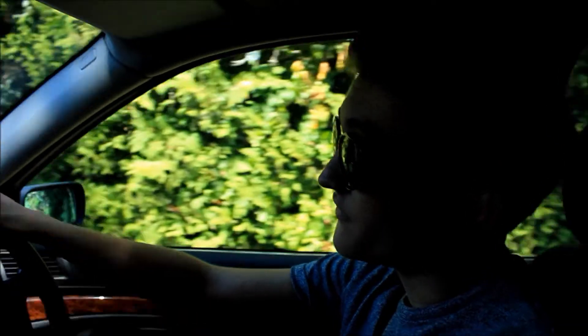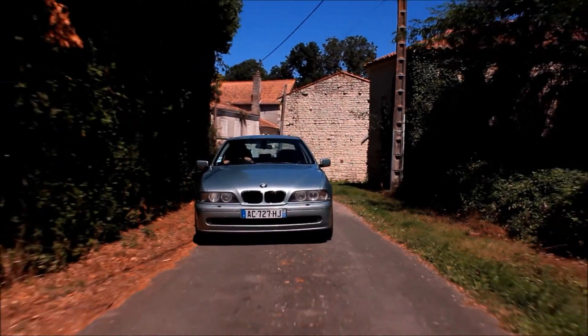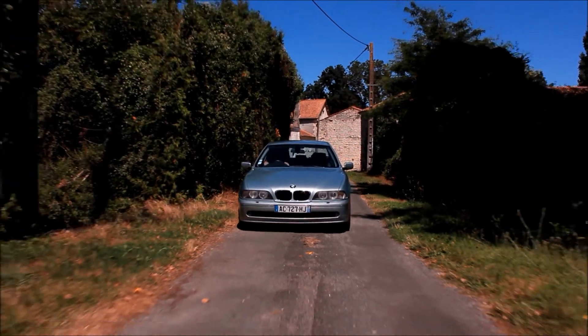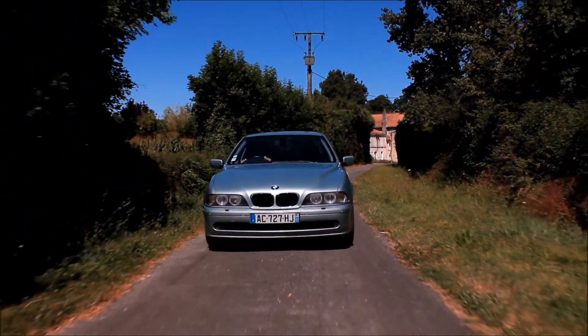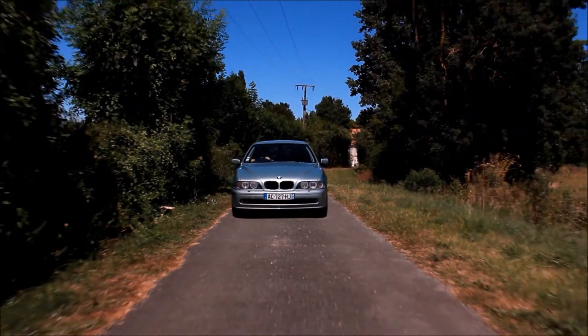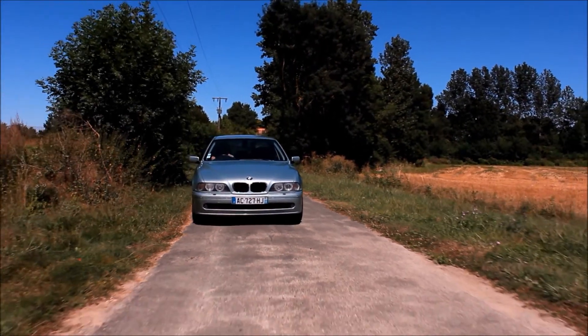The driving experience in the 530D is much better than that of the equivalent Mercedes or Audi, thanks to very progressive braking, accurate steering and good power. The E39 5 Series was offered with the full spectrum of engines that we see today with the current F10. Engines started off with the 520D, developing 134bhp and 280Nm of torque, stretching right up to the 4.9-litre V8 monster found in the M5, developing 394bhp and 500Nm of torque.